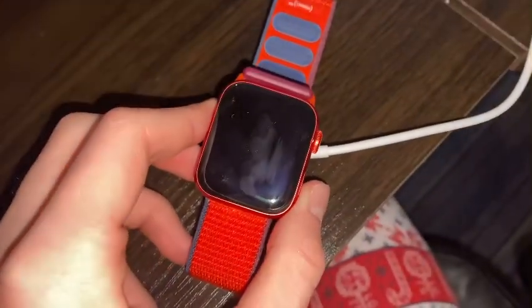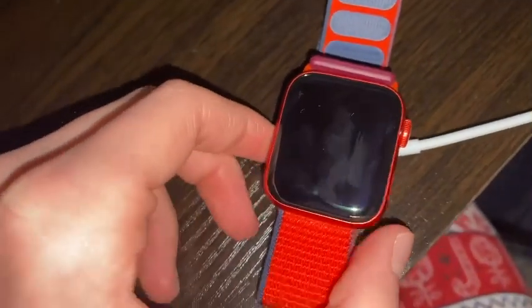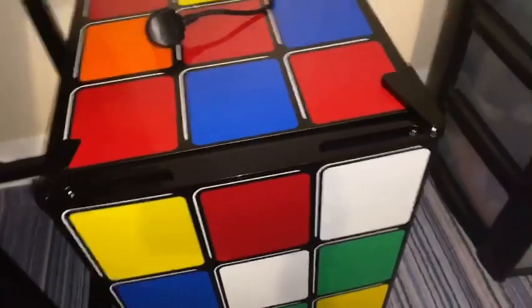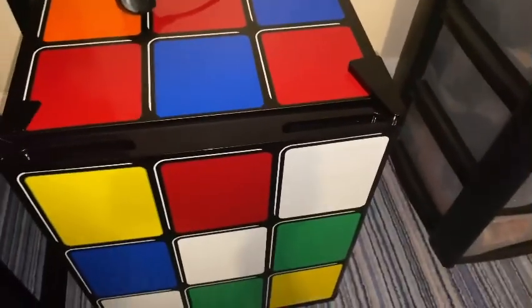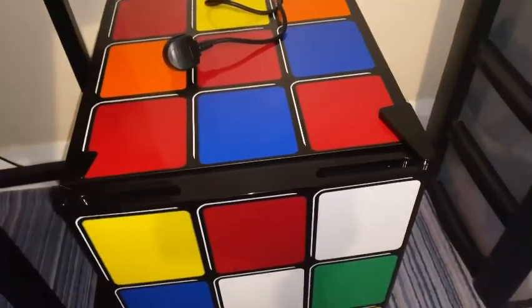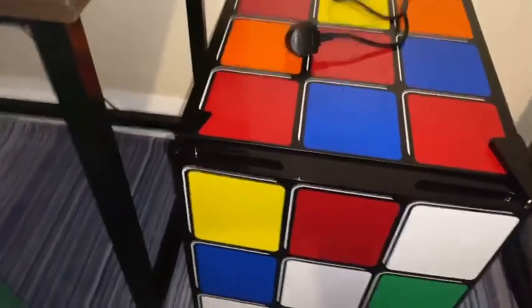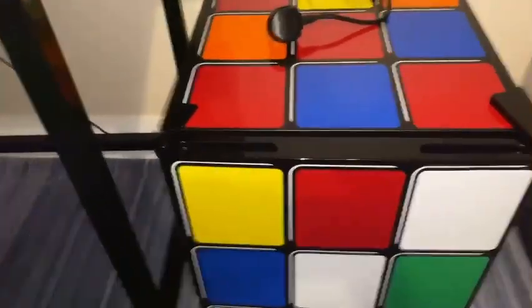So I got an Apple Watch, which is red, of course. Pretty cool, right? And look at this — I got a fridge that looks like a Rubik's Cube. That looks pretty cool, right?